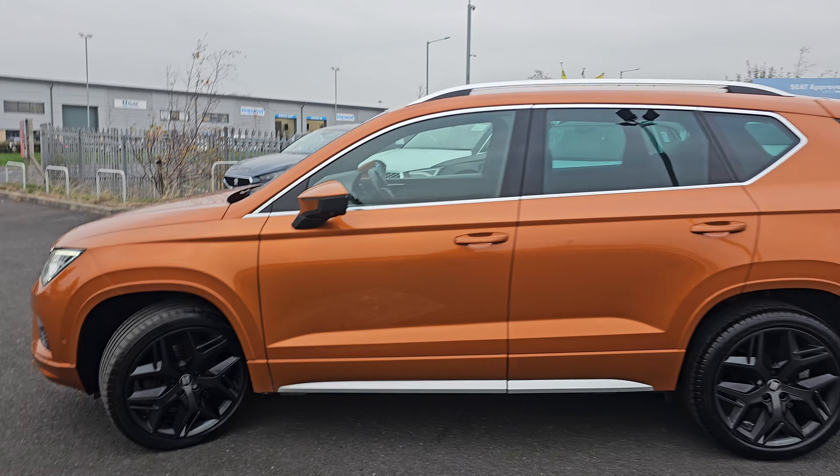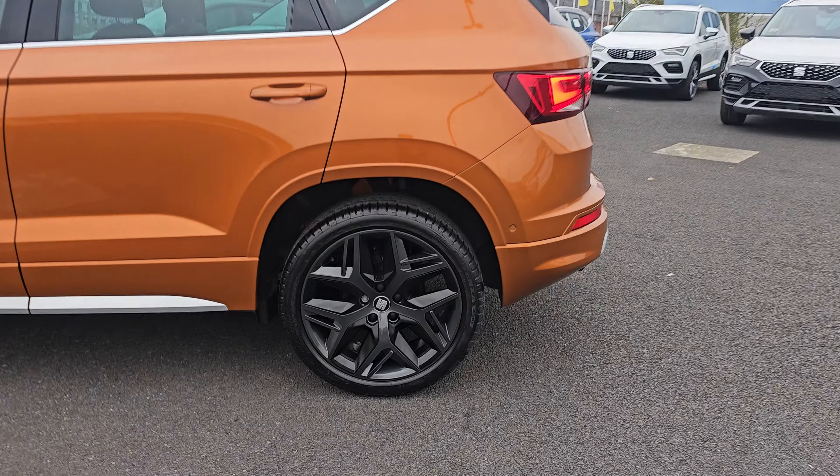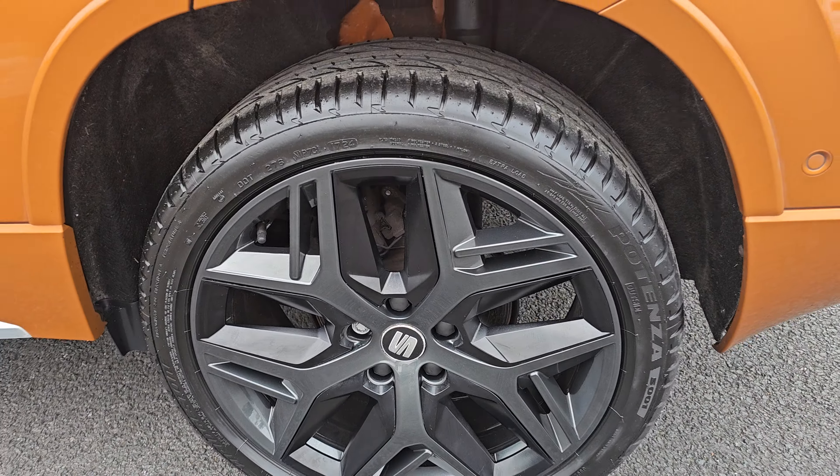Hi everyone, it's Liam from Blackpool's SEAT, hope you're all okay. Today I've got a quick video walk around of this 2018 SEAT Ateca FR Sport.